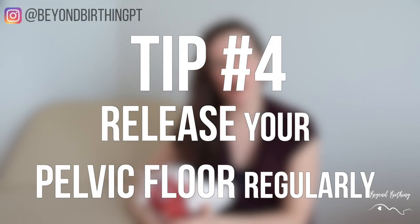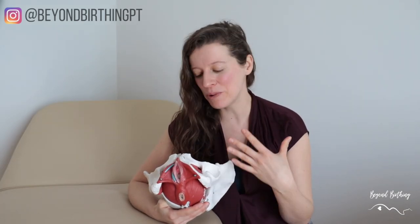Tip number four is work at releasing your pelvic floor regularly. For an easier birth and pushing stage, we want our pelvic floor muscles to be flexible and relaxed so your baby can come through easily. Including some pelvic floor stretching a few times a week to maintain your flexibility is super important for this purpose. If you're interested in learning how, watch my video in the description below about my favorite stretches to release the pelvic floor during pregnancy.